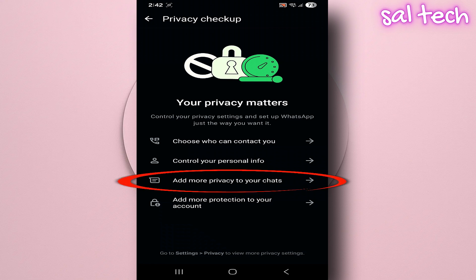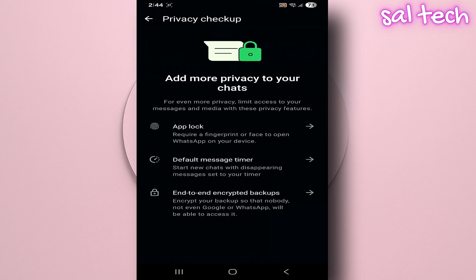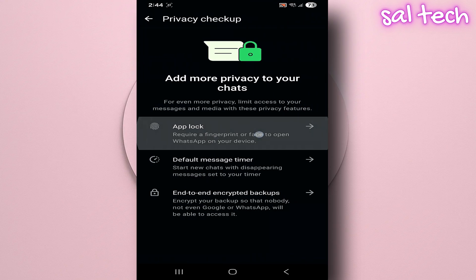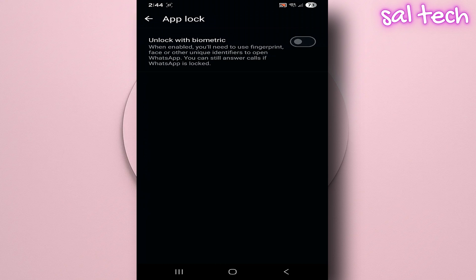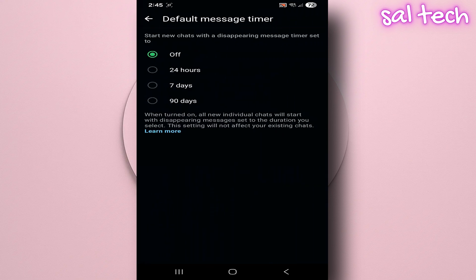Three: Add extra privacy and security to your chats. You can lock the app itself by adding fingerprint or face unlock so that only you can open WhatsApp. You can also use disappearing messages and choose how long messages stay before they automatically delete after being sent.